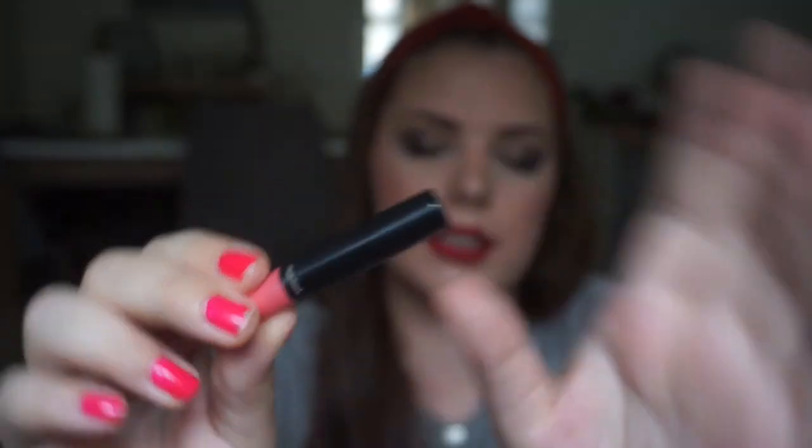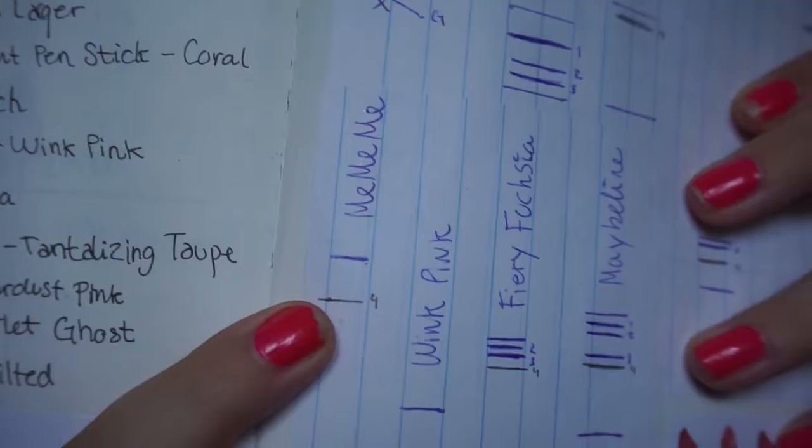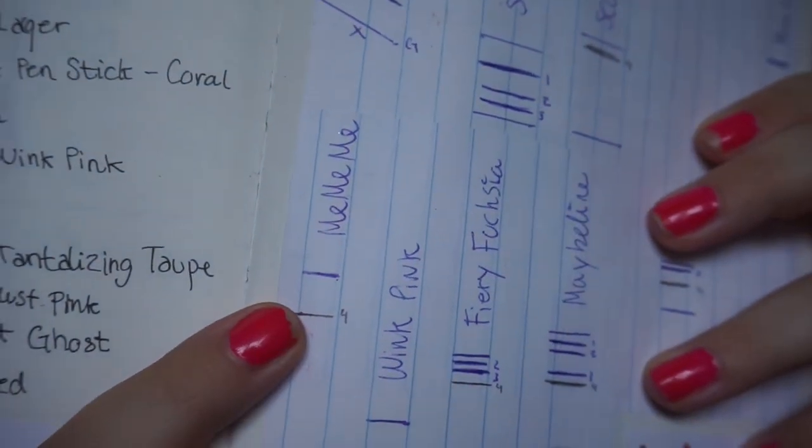Then we have this one right here — this is the Mimimi Lip Glide in Playful Peach. I have used this a ton as well on top of the Very Nude lip liner, and I have made that much progress right there.